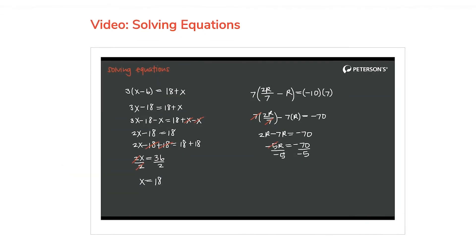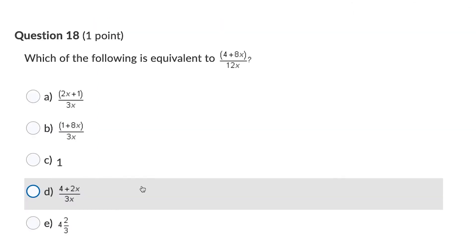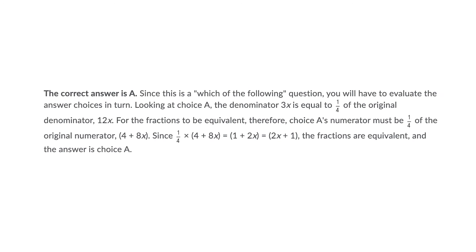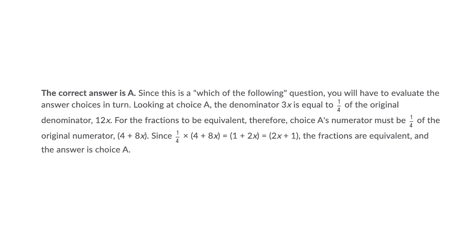Videos help solidify concepts, while quizzes and practice tests all include detailed answer explanations. And you can take these tests as many times as you'd like.